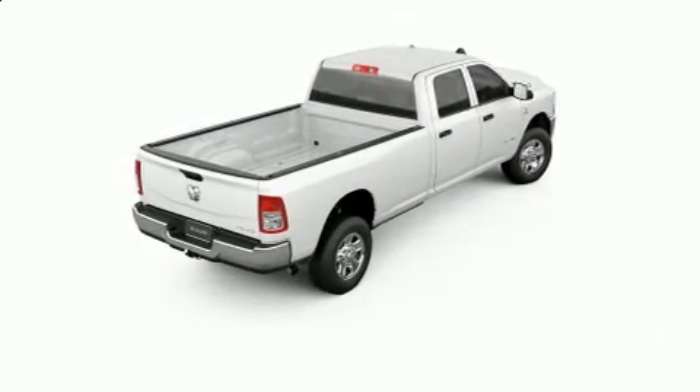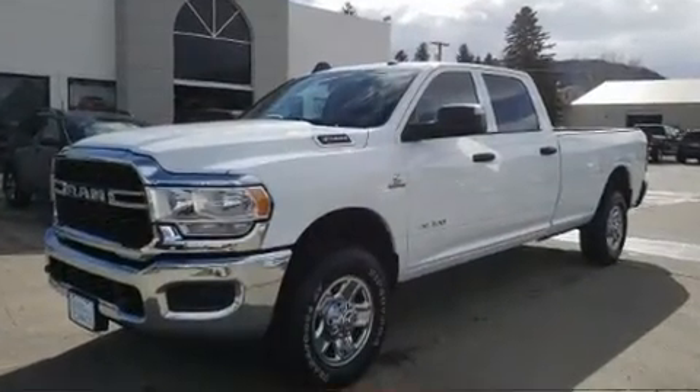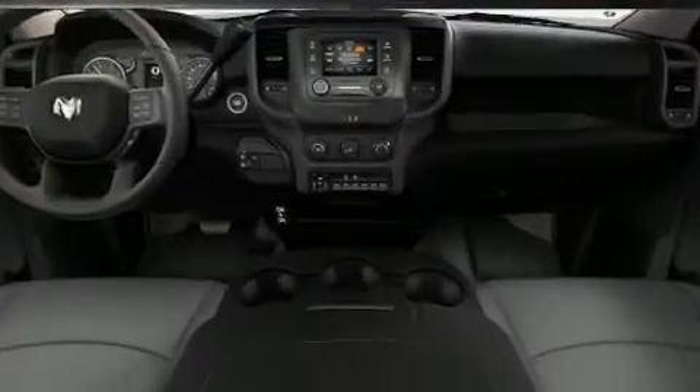Comfort and convenience were prioritized within, evidenced by amenities such as a tachometer, a rear step bumper, a front bench seat, fully automatic headlights, skid plates, and air conditioning.